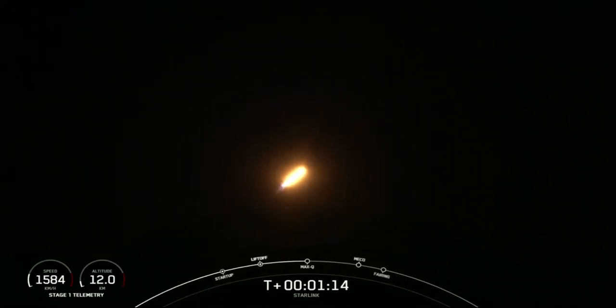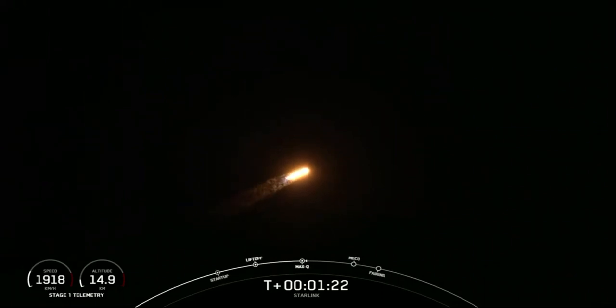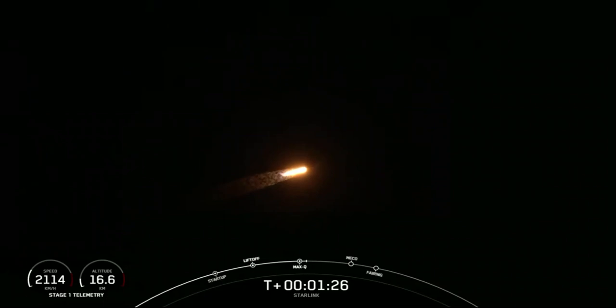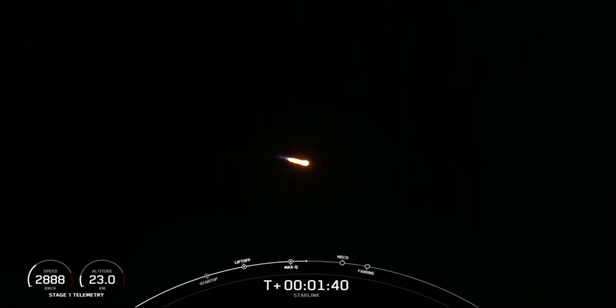Coming up in about a minute, we'll have three events happening within seconds of each other: main engine cutoff, or MECO; stage separation; and SES-1, or second engine start one. MECO is where all nine of the Merlin 1D engines shut down, slowing the vehicle down in preparation for stage separation. MVAC engine show has begun.